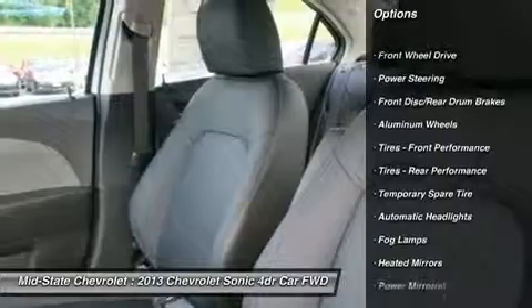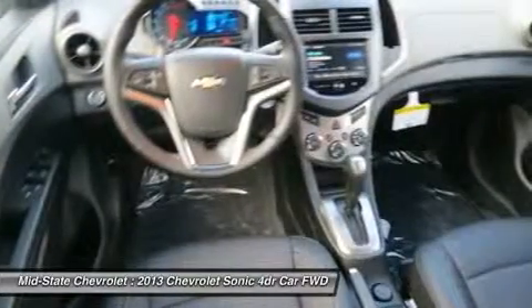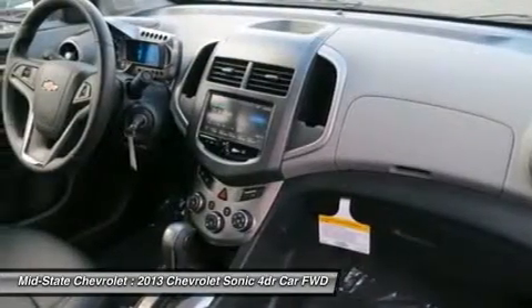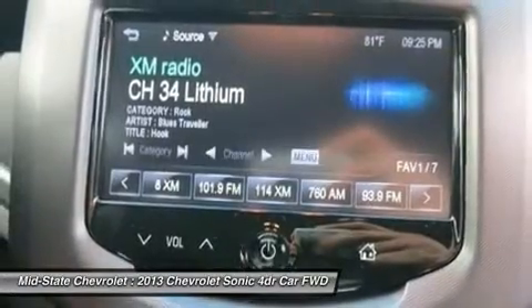Traction control, anti-lock braking system, steering wheel audio controls, stability control, remote engine start, air conditioning, adjustable steering wheel, power steering, aluminum wheels, cruise control.